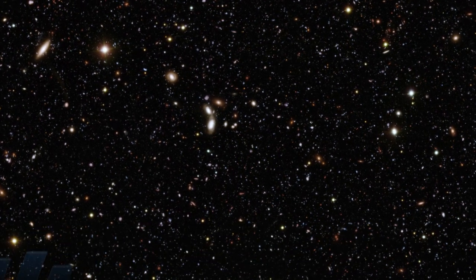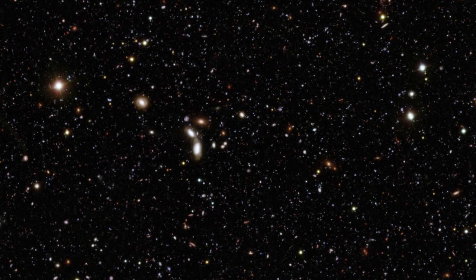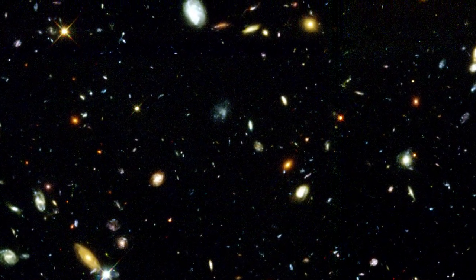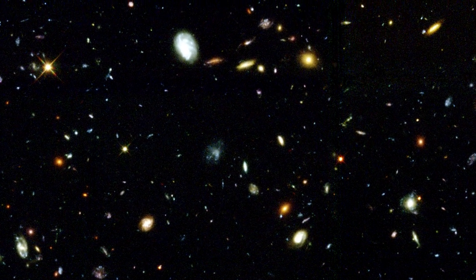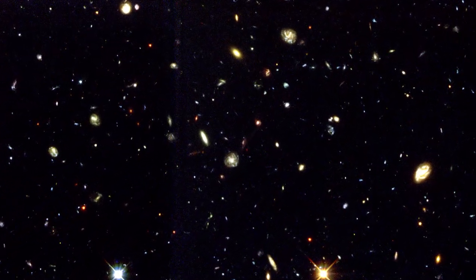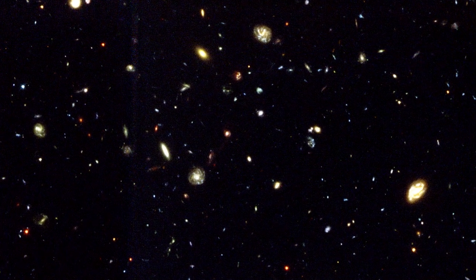Long exposures of the sky have created many deep-field images, revealing much about the early Universe. The most famous of these, taken in 1995, was the Hubble Deep Field, which rapidly transformed our understanding of the early Universe. It was followed two years later by a similar view of the southern sky, the Hubble Deep Field South.